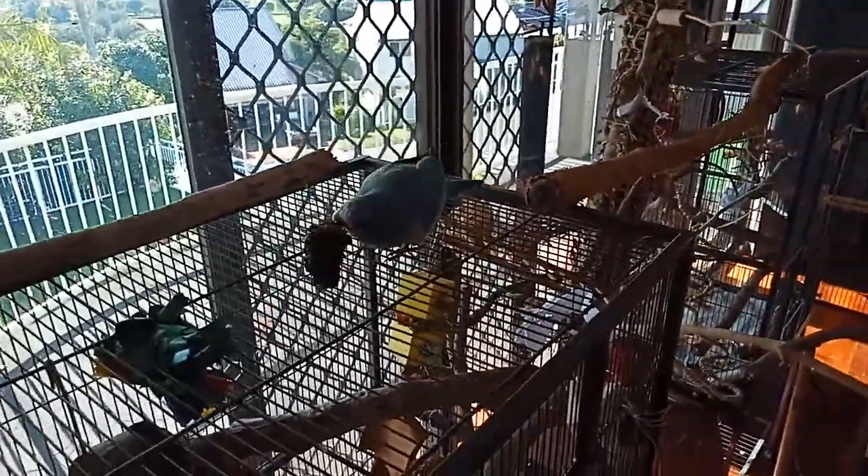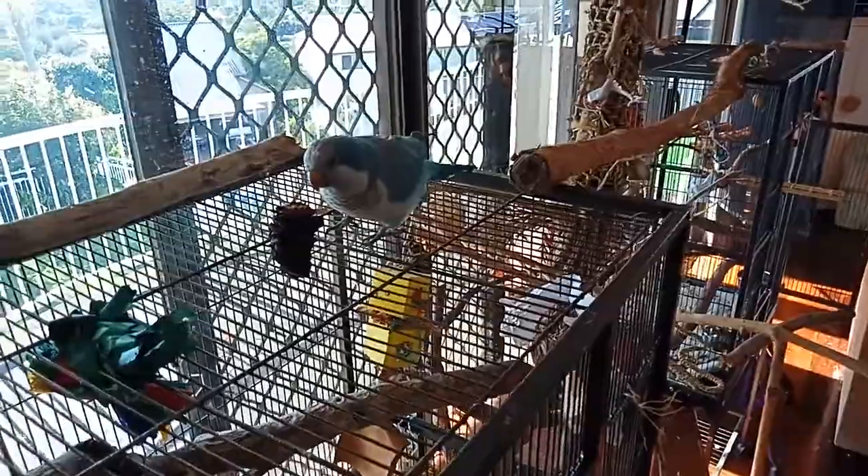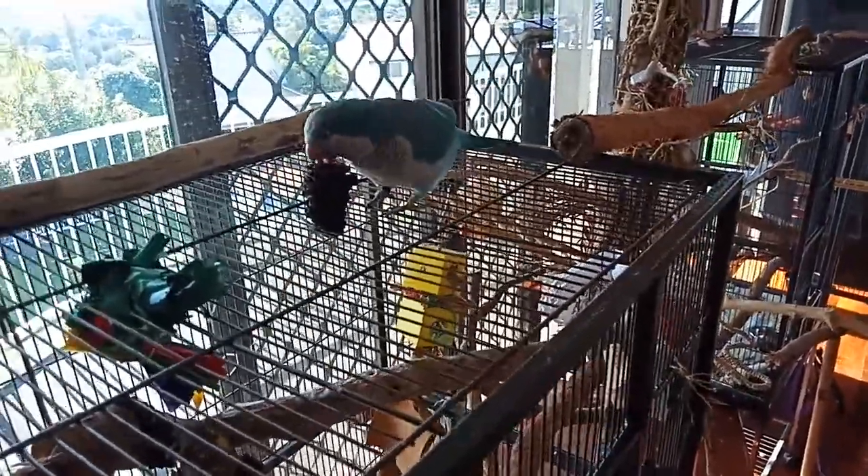I just want to show you this. This Banksia pod is Skye's favourite toy. She loves them. I had to take Ryder away because he wanted to play with it and she wouldn't let him. I'll probably give him his own.